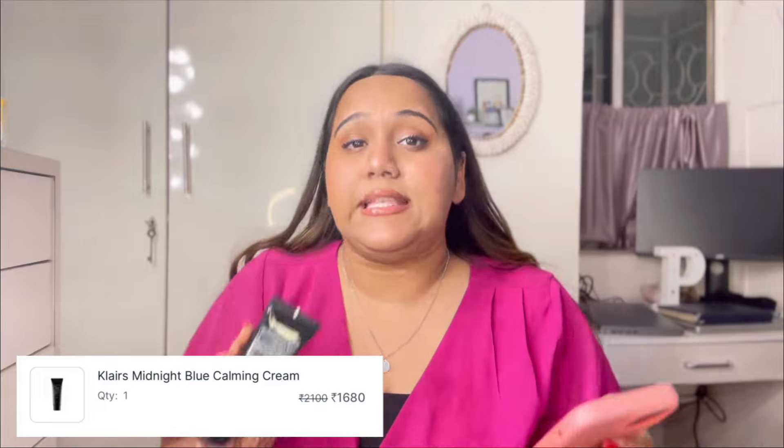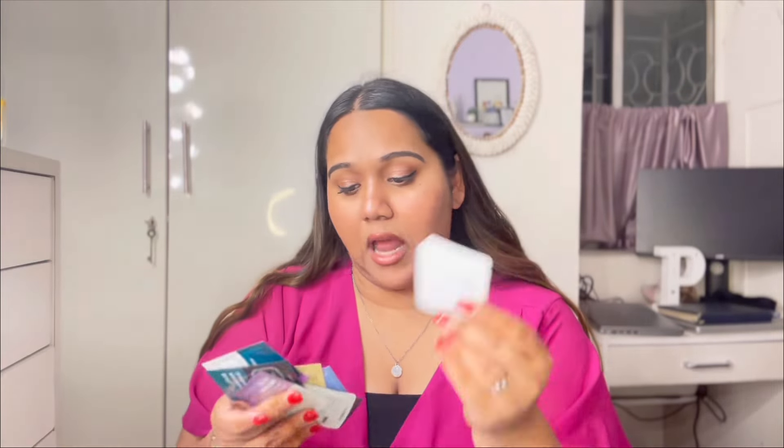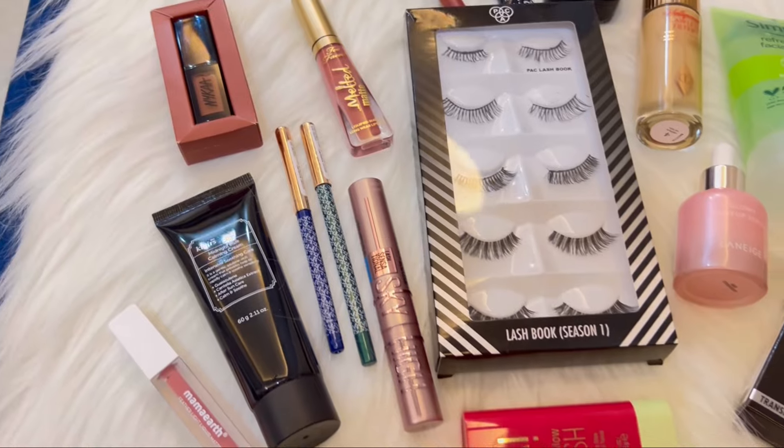I also got a handful of Klairs Korean beauty trial set items — an eye butter, a mini Midnight Blue Calming Cream, an illuminating supple blemish cream with SPF 40, a cleansing oil, an eye awakening gel, a supple preparation facial toner, and samples of soothing cream, soothing serum, and unscented toner. If I like something, I'll buy the full-size version.